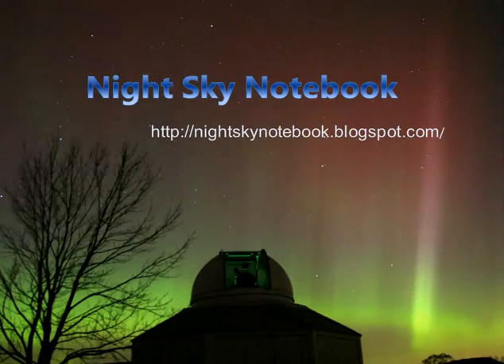And those are the events for the month. That's it for November 2021. If you want to learn more, check out my blog at nightskynotebook.blogspot.com. Until next month, keep looking up.